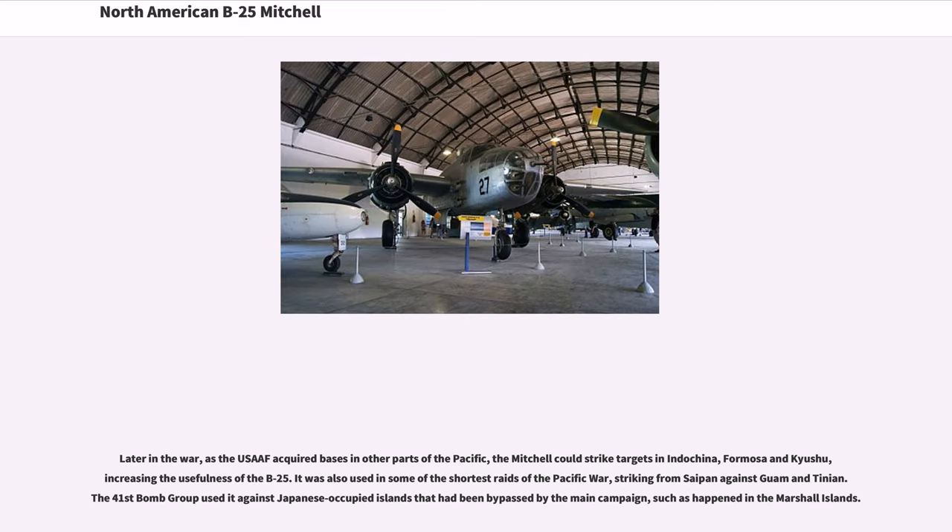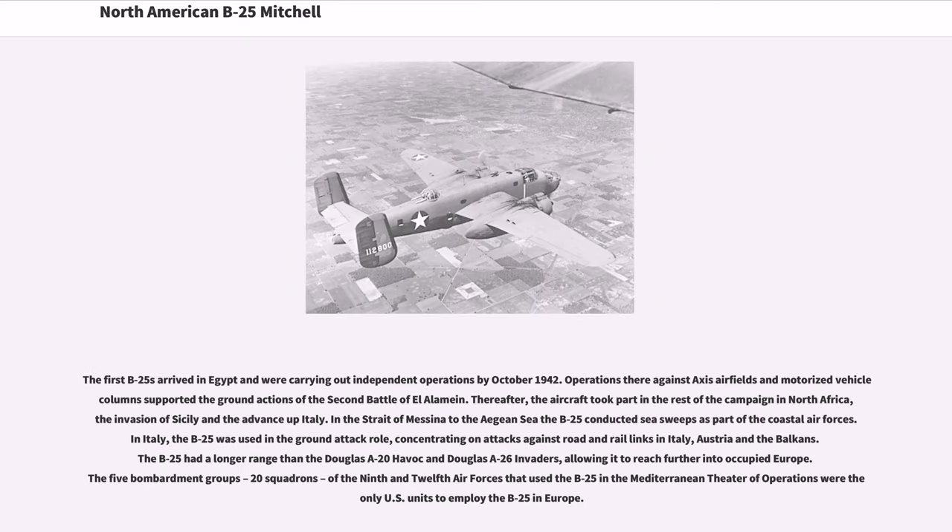Later in the war, as the U.S. acquired bases in other parts of the Pacific, the Mitchell could strike targets in Indochina, Formosa, and Kyushu, increasing the usefulness of the B-25. It was also used in some of the shortest raids of the Pacific War, striking from Saipan. The 41st Bomb Group used it against Japanese-occupied islands that had been bypassed by the main campaign, such as in the Marshall Islands. The first B-25s arrived in Egypt and were carrying out independent operations by October 1942.